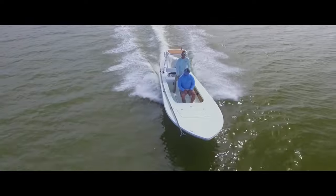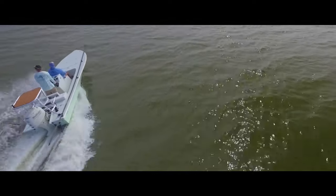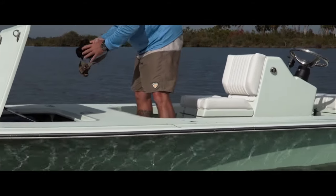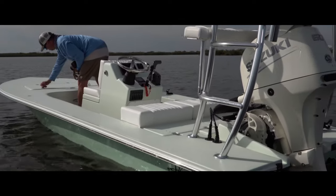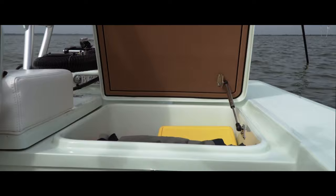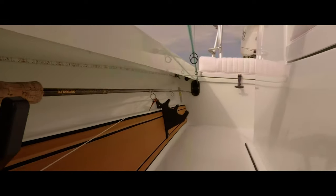The Mosquito boasts the largest casting deck in class. With impressive dry storage compartments forward and aft, combined with under gunnel rod storage which is easily accessible from the bow position, the Mosquito has been designed around the most avid shallow water angler.